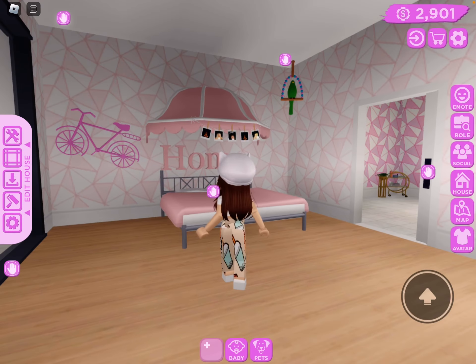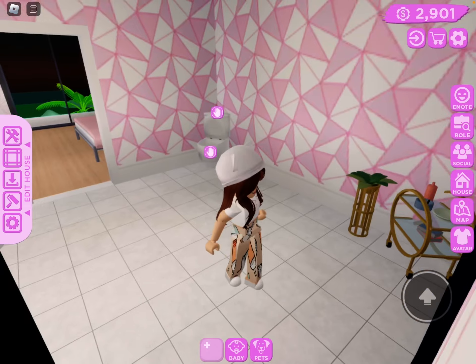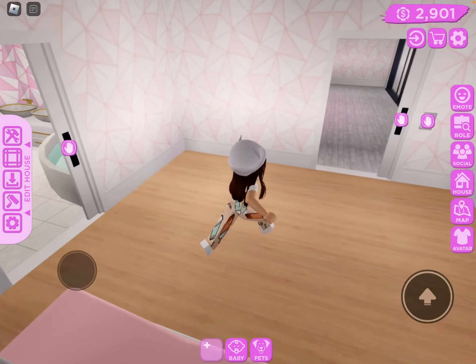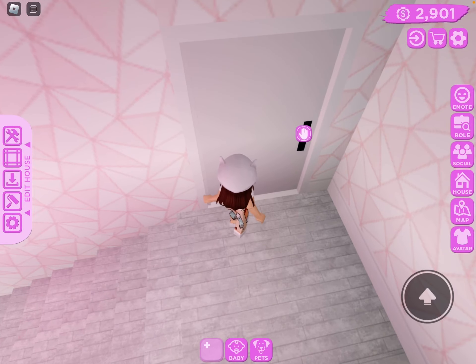Room number two — I'm not done with this one. I'm not done with this room yet, that's why it looks weird.